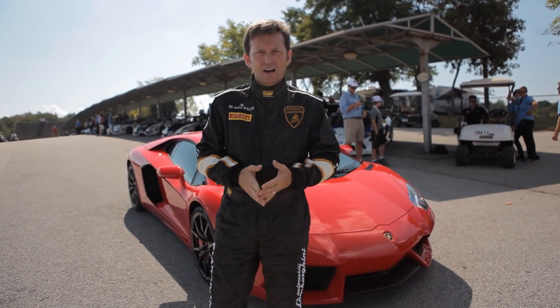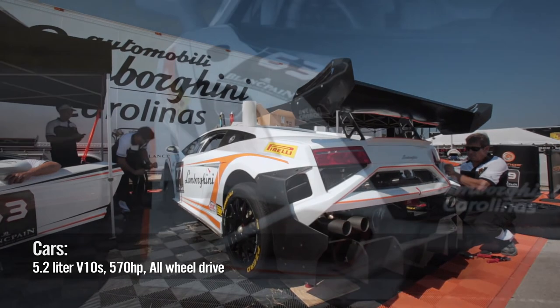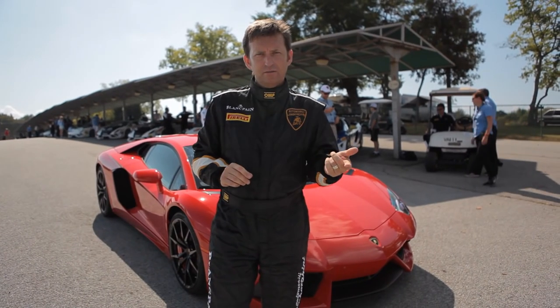And so here at VIR, I'm going to take out one of those Super Trofeo cars — number 63 — doing 185 miles an hour on the back straight. It's pretty serious, and there's some great competition. So the next time you hear me, we'll be from inside the car.